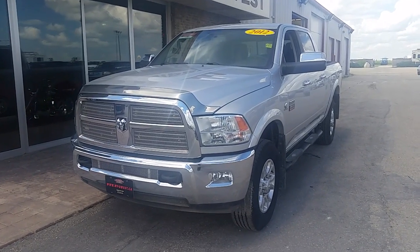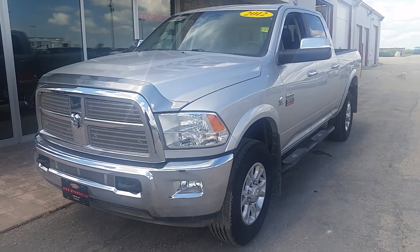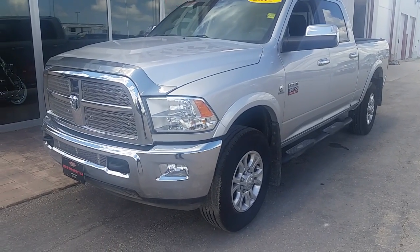Hello again everybody. Brogan McDillard, Country Connection here at Winnipeg West. Today I have a 2012 Ram 3500 Tow King Champion paired up with a Cummins powertrain.